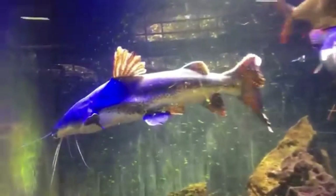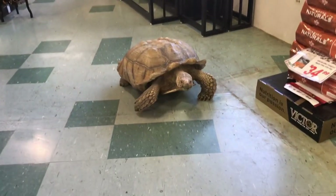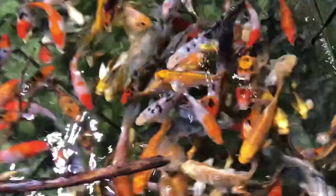These fish are extremely rare. Oh guys, look who's here. Now they have a couple ponds out here. So beautiful, look at them all. It's like a jungle out here.